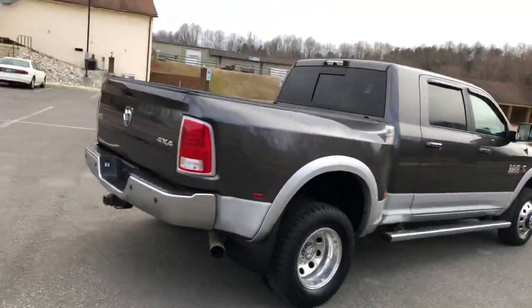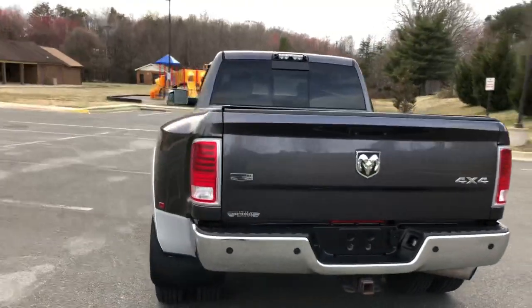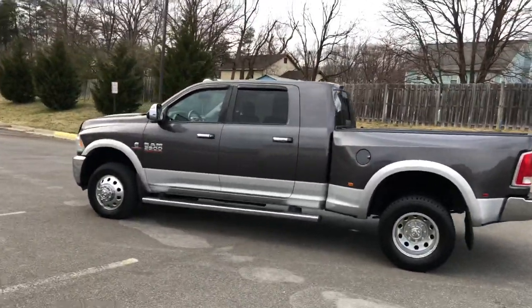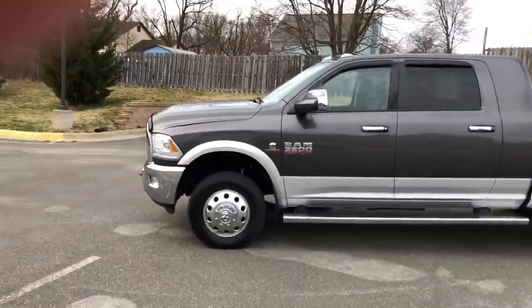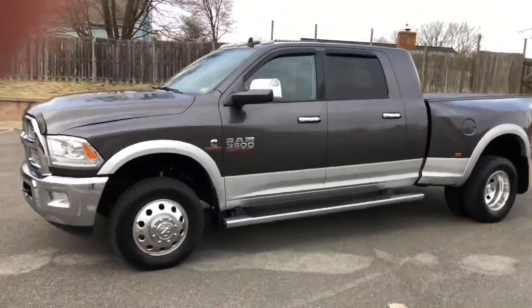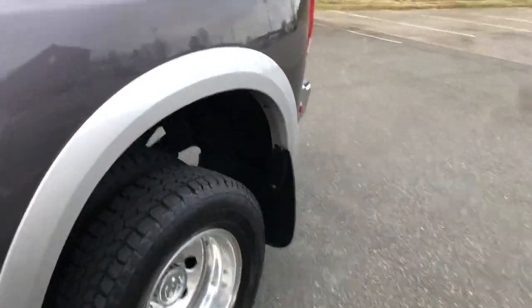Almost every military person is trained to maintain, and this truck is a prime example of it. It's a super nice 2015 RAM 3500 Mega Cab Laramie running a 6.7-liter turbo diesel — the big boy, dual rear wheels.